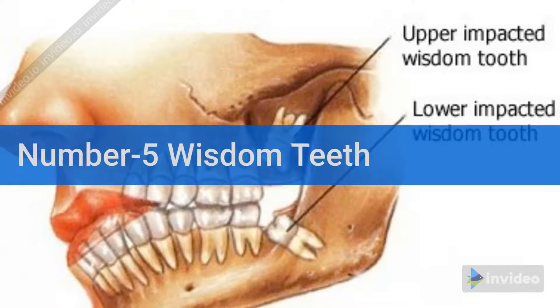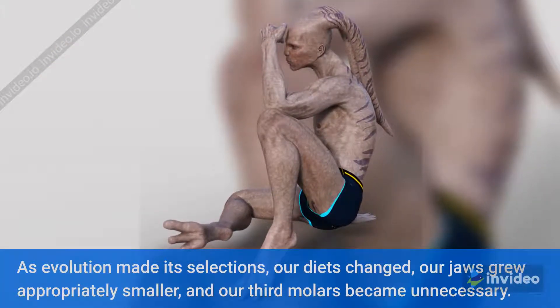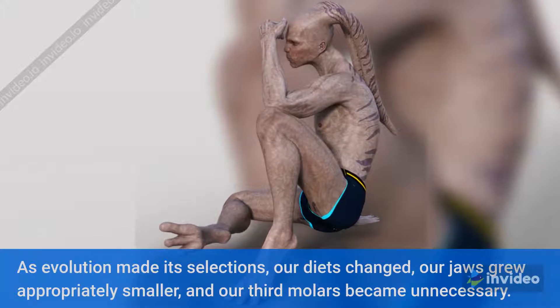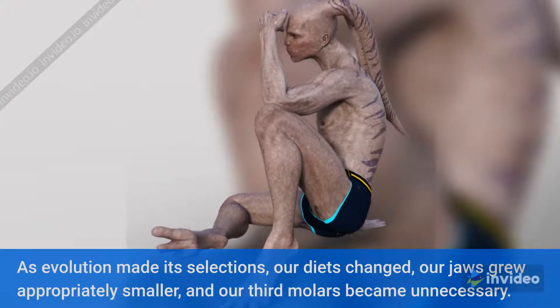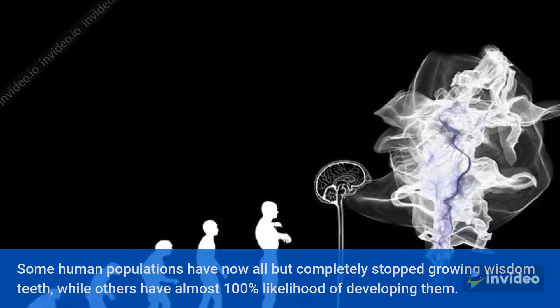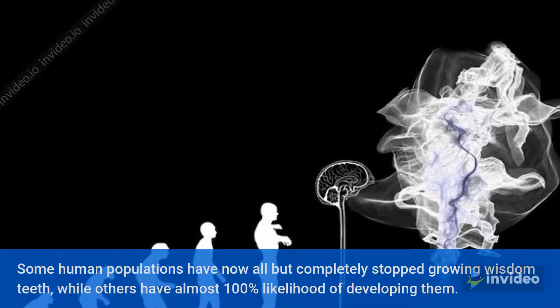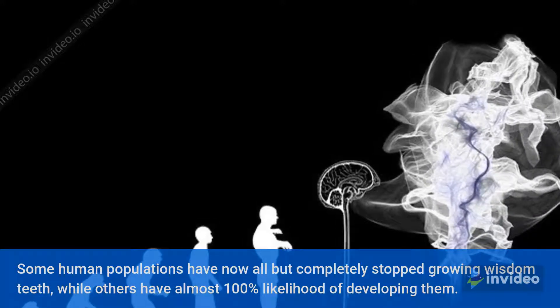Number 5: Wisdom teeth. As evolution made its selections, our diets changed, our jaws grew appropriately smaller, and our third molars became unnecessary. Some human populations have now almost completely stopped growing wisdom teeth, while others have almost a 100% likelihood of developing them.